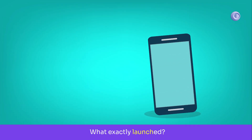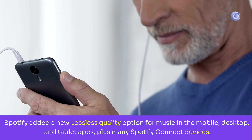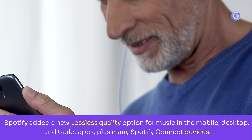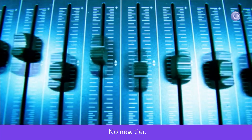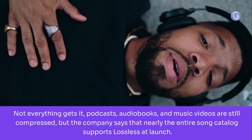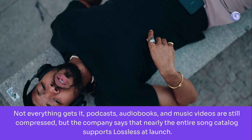What exactly launched? Spotify added a new lossless quality option for music in the mobile, desktop, and tablet apps, plus many Spotify Connect devices. It's included in your existing premium plan — no add-on, no new tier. Not everything gets it: podcasts, audiobooks, and music videos are still compressed, but the company says nearly the entire song catalog supports lossless at launch.